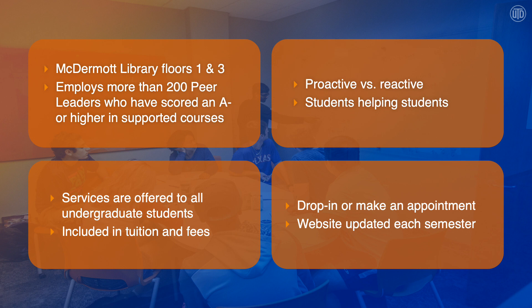We try to help and foster a proactive approach to using our services. Don't just wait until you need help on a specific problem or subject area — use our services regularly to help you grow a deeper understanding of what you're studying. It's all students helping other students. You can drop in or make an appointment, and our website is updated each semester with the courses that we support.